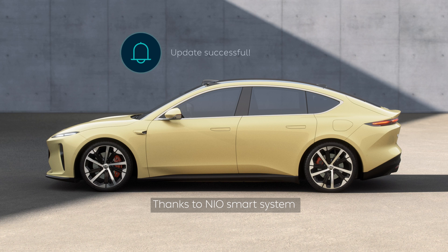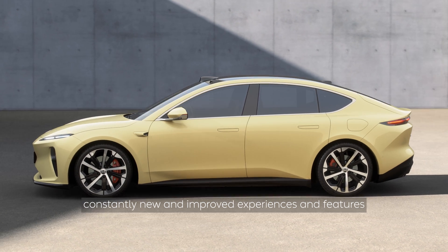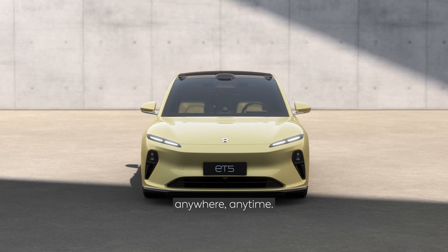Thanks to NIO Smart System, NIO's user experience-defined vehicles deliver constantly new and improved experiences and features, anywhere, anytime.